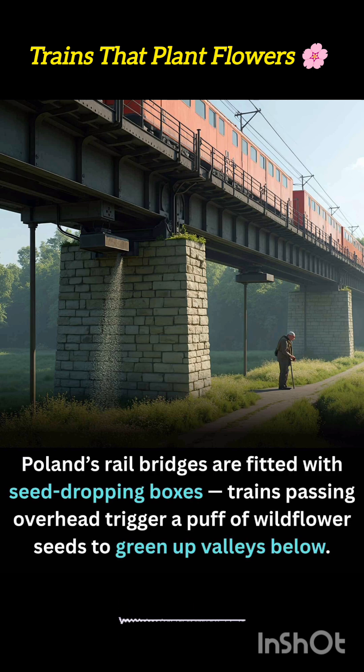These railside meadows support biodiversity, reduce soil degradation, and offer visual relief in otherwise industrial corridors. They also create natural buffers that absorb stormwater and reduce runoff into nearby waterways.